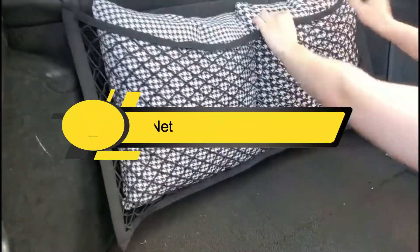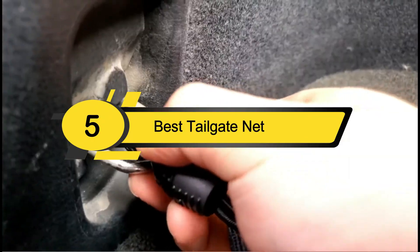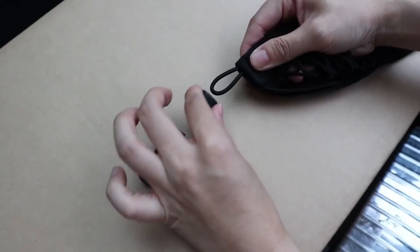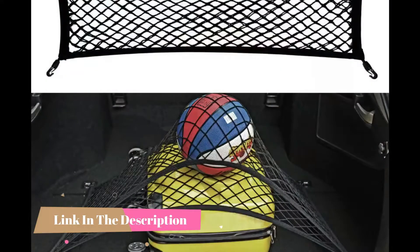Hi everyone, today we're going to take a look at the five best tailgate nets on the market for this year. First, we're going to show you our five best picks, then we'll talk about what you should look for before buying a tailgate net. You can find timestamps and links to all the products we mention in this video down in the description below.